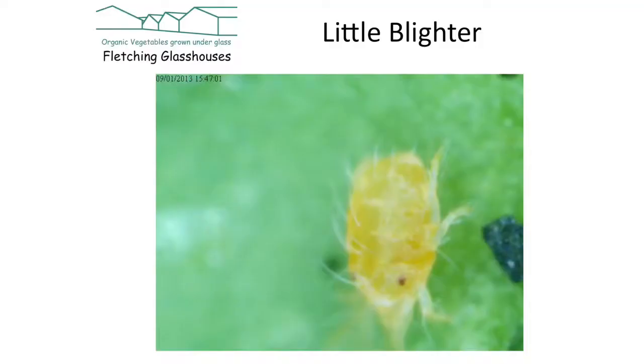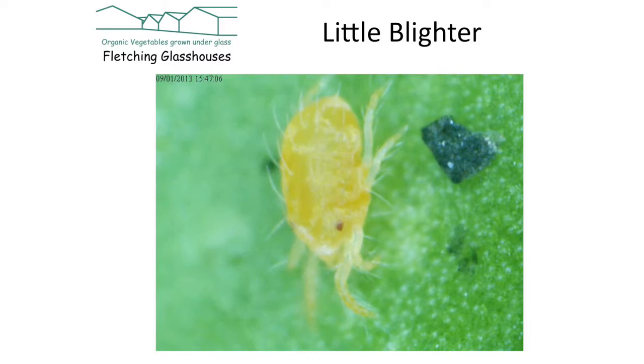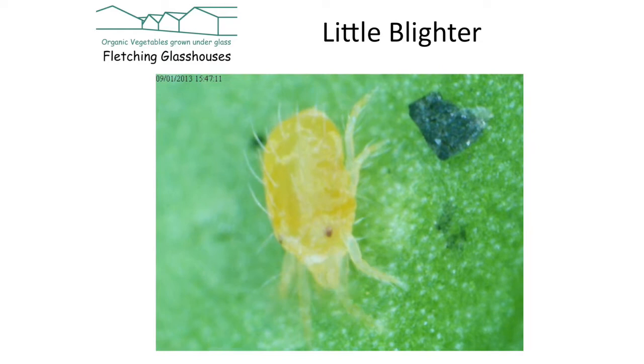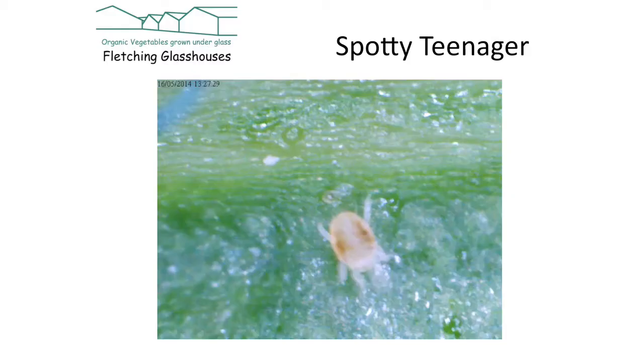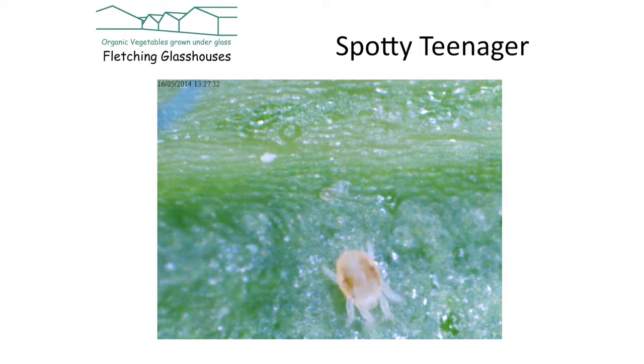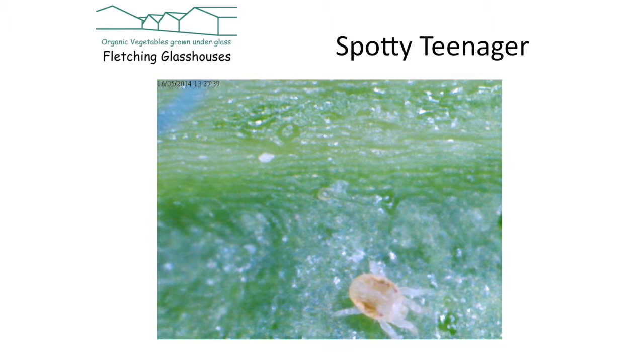Spider mite is called red spider mite, but it doesn't look like a red spider and is hardly ever red — it's quite a confusing name. We prefer to call it the two-spotted mite because over the course of the season it slowly creates two black spots. This is a video I took at 1 to 400 of a young spider mite. Later in the season they accumulate waste either side of their bodies, making them more easily identified as the two-spotted or glasshouse mite.